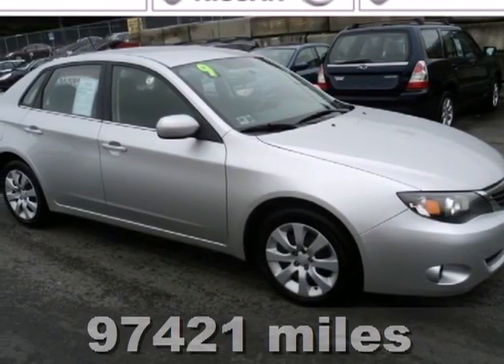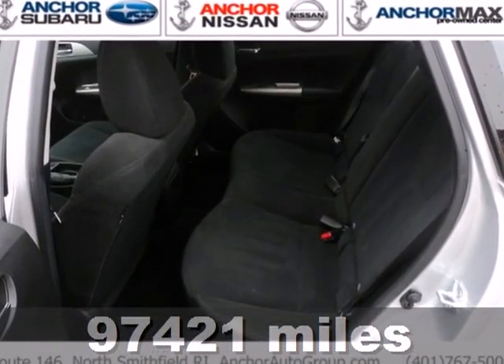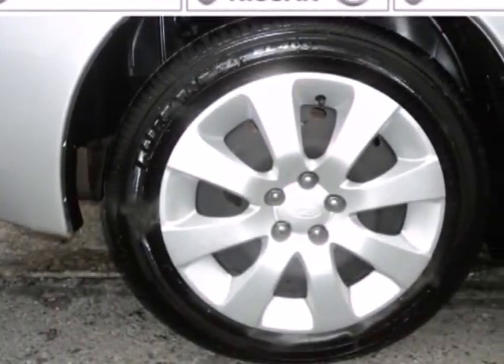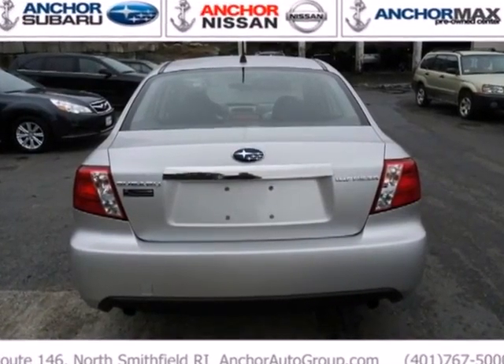It's a 2009 Subaru Impreza. This versatile and value-packed Impreza offers so much for so little, with standard features including steel wheels, stability control, a tire pressure monitor, and speed proportional power steering.